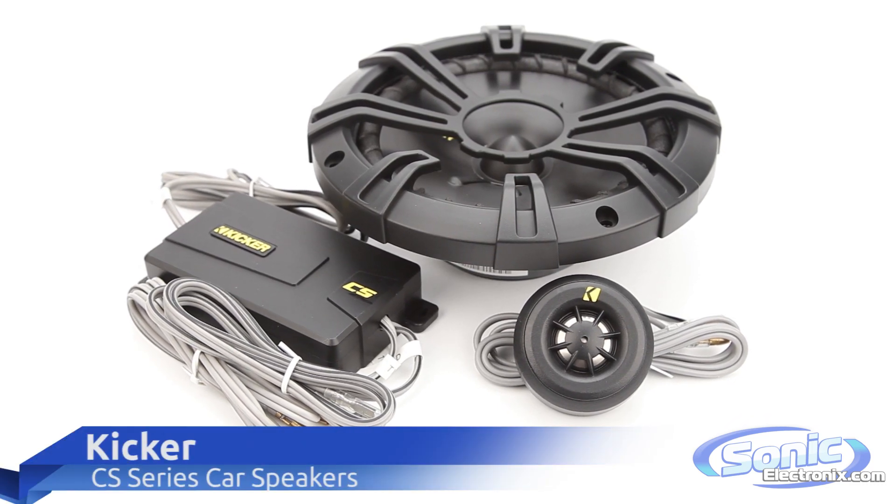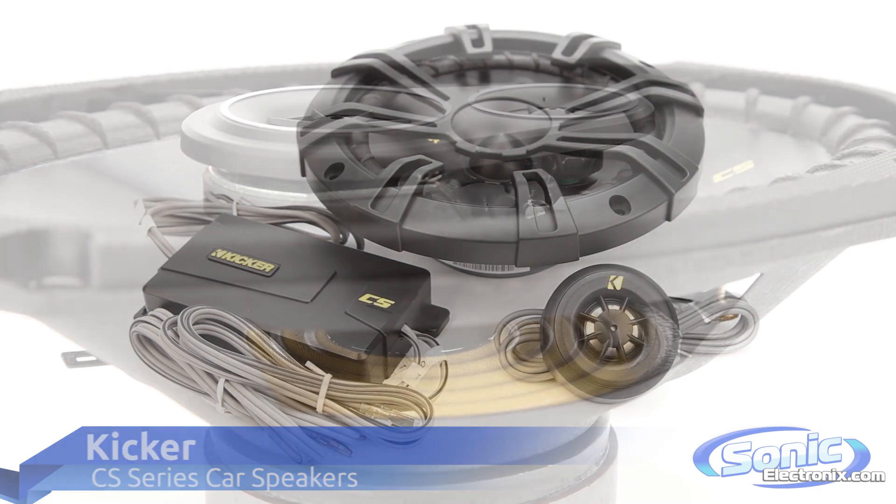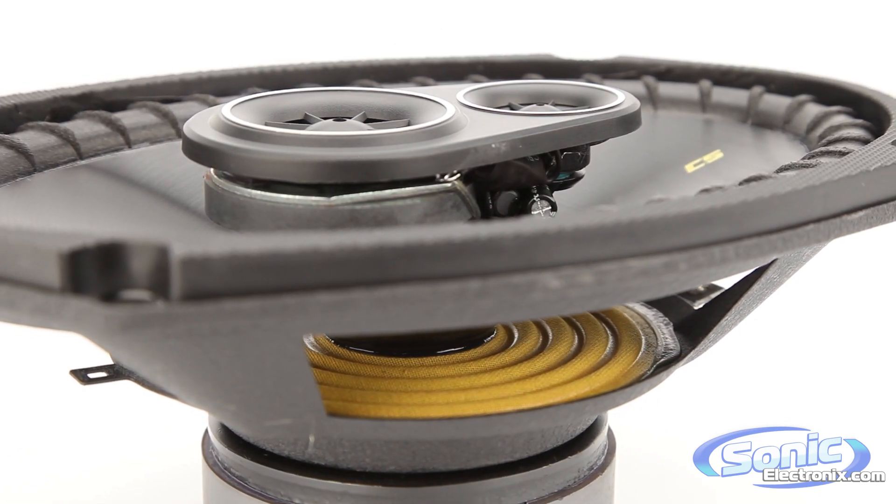The CS speakers are the newest lineup by Kickr and are redefining the bar of quality products that don't break the bank. These speakers come in all common speaker sizes and in coaxial and component configurations.